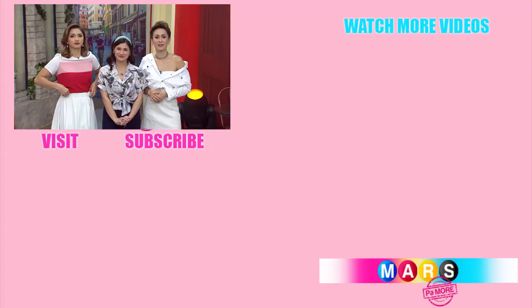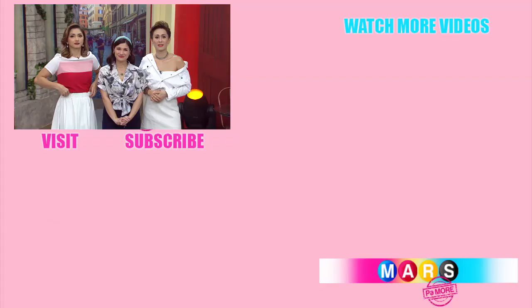Hi mga kapuso! Like this video? We have more! Subscribe lang kayo sa GMA Network's official YouTube channel. Congratulations on reaching 10 million subscribers, GMA Network! Here's to 10 million but more!